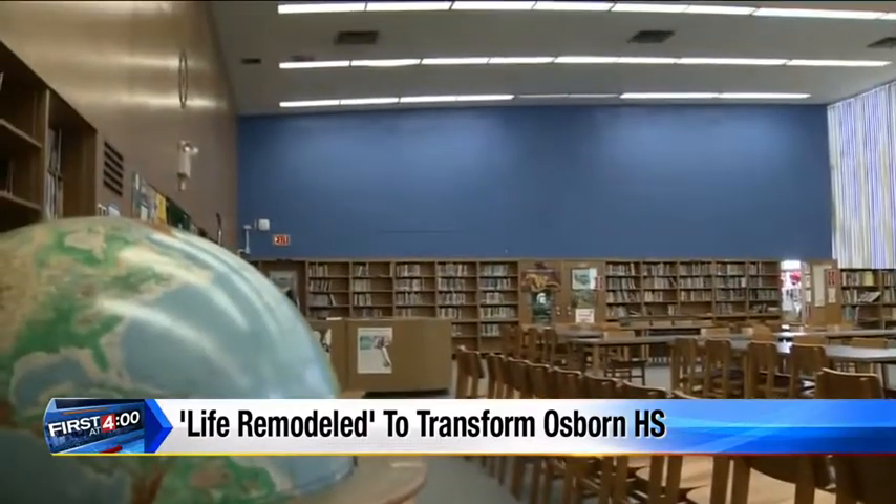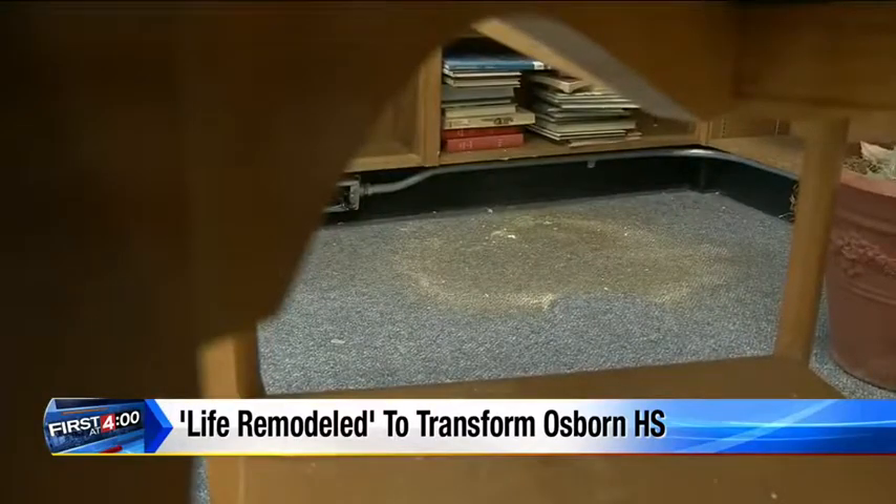Chris Lambert says choosing Osborne was easy. "There's so much potential here. We look for a significant need and radical hope."